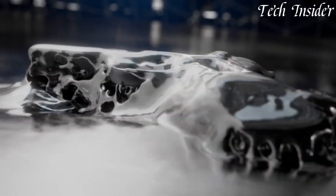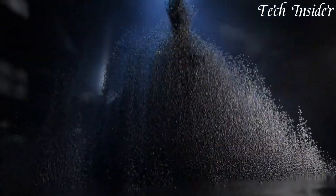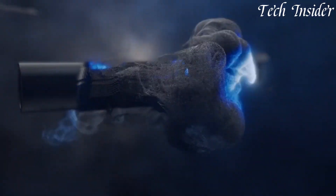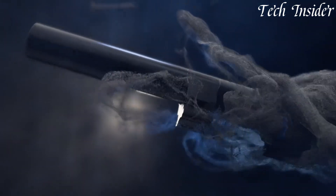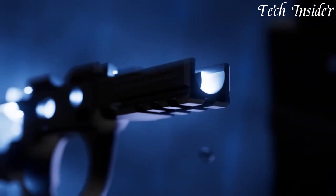With ample magazine capacities available, it offers versatility for different applications. Whether you're a law enforcement professional or a civilian seeking a trusted and refined semi-automatic pistol, the Beretta 92X stands as a symbol of tradition and innovation, setting a new standard for full-sized handguns in the world of firearms.